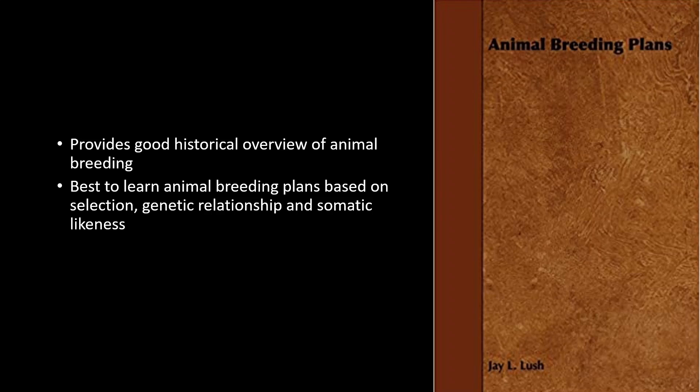At number 7 we have Animal Breeding Plans by J.L. Lush. This book provides a good historical overview of animal breeding and is also the best resource to learn animal breeding plans based on selection, genetic relationship, and somatic likeness.